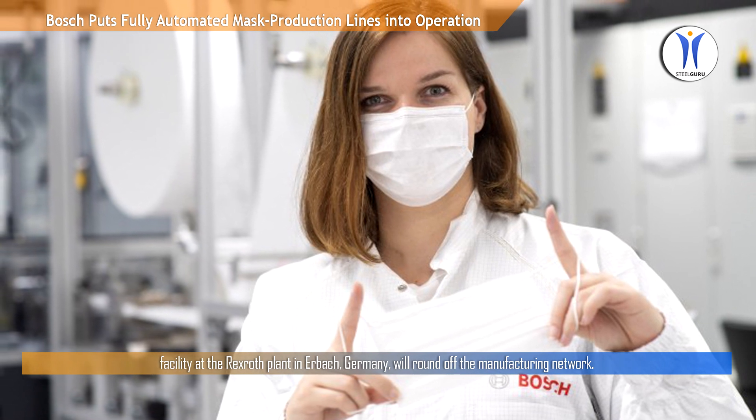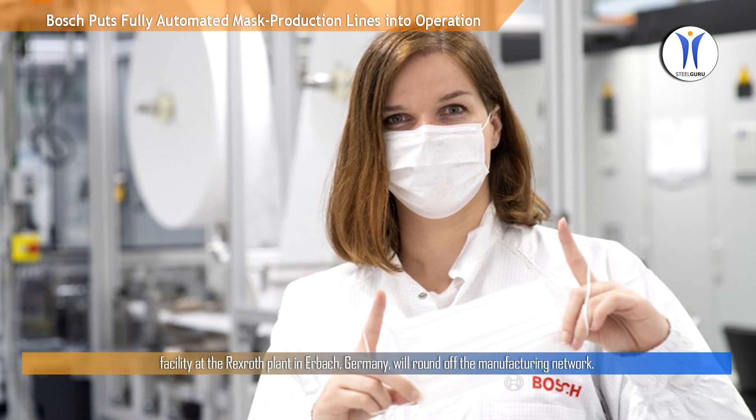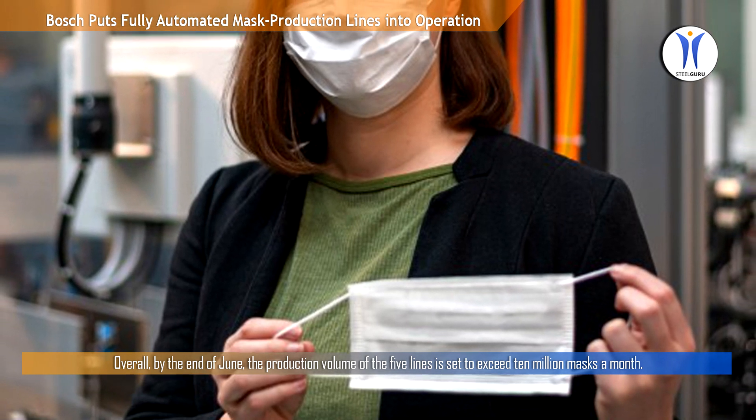A facility at the Rexroth plant in Airburg, Germany, will round off the manufacturing network. Overall, by the end of June, the production volume of the five lines is set to exceed 10 million masks a month.